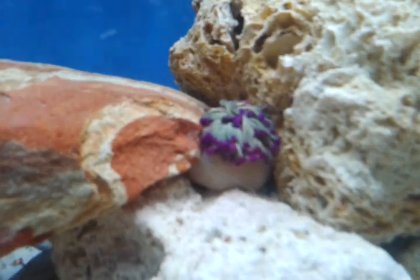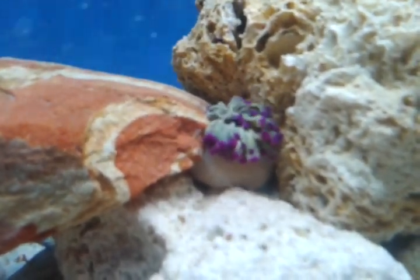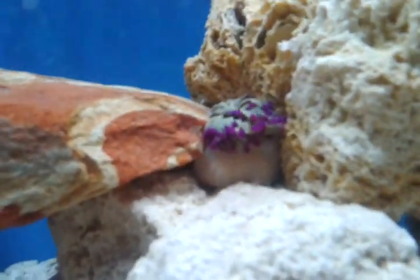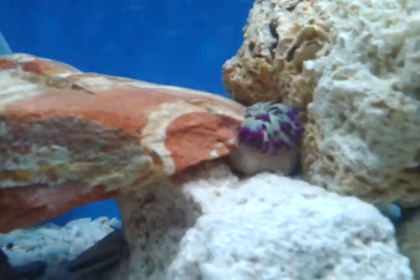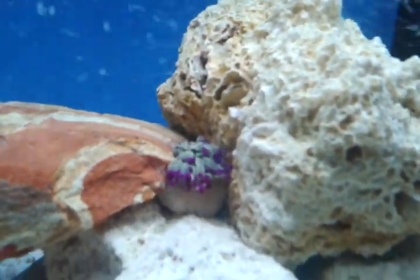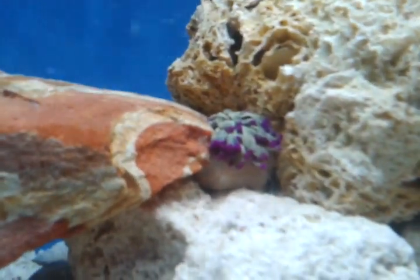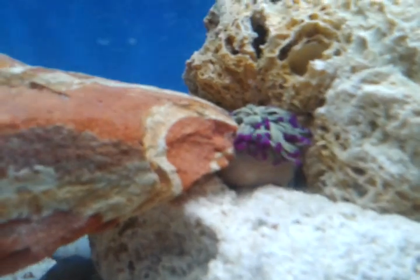If you check out my previous video, you see all the tentacles are all out, trying to get some food and whatnot. Anyway, this time it just took like a little ball. Clumps. Check it out. First time I ever saw this anemone like this. So it's fascinating.